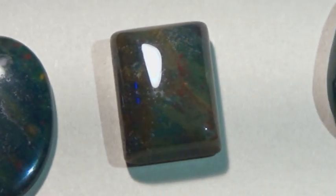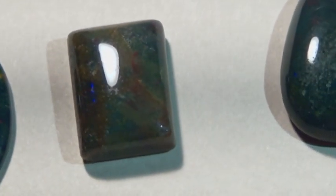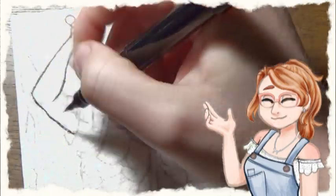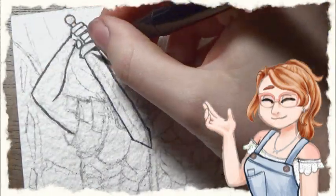Bloodstone is a dark, mysterious, speckled stone, usually with hints of green and red. But what really is bloodstone? Hi, I'm Sam, and I'm not a gemologist, but I'm an artist that really likes gemstones, so let's talk about bloodstone!